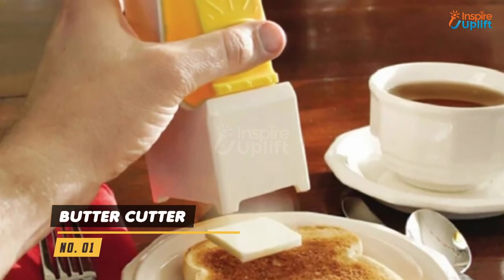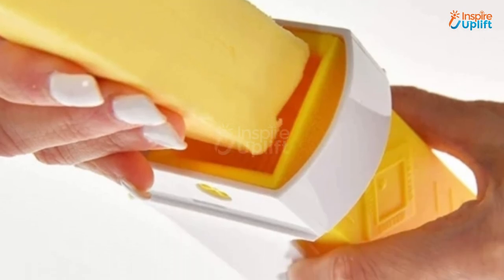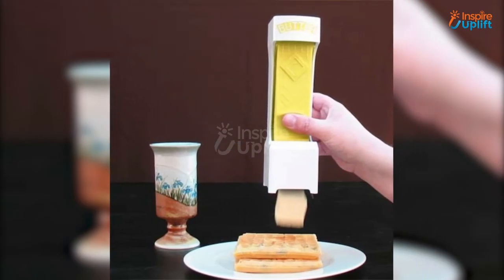At number 1 we have the Butter Cutter. The Better Butter Cutter will make you forget the side of a greasy knife or sticky butter cube. It won't take up much of your dining table space.